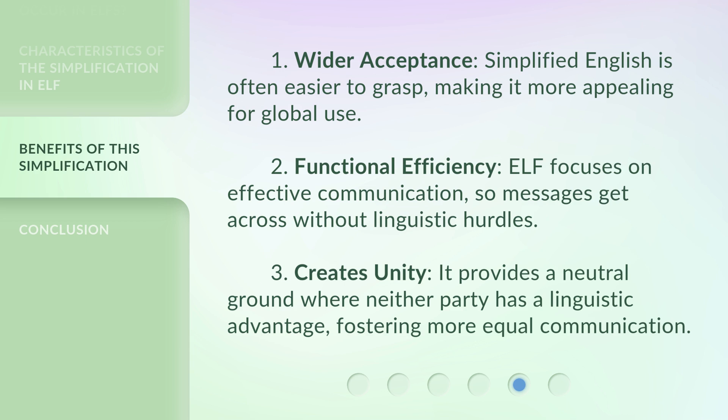1. Wider acceptance — simplified English is often easier to grasp, making it more appealing for global use. 2. Functional efficiency — ELF focuses on effective communication, so messages get across without linguistic hurdles. 3. Creates unity — it provides a neutral ground where neither party has a linguistic advantage, fostering more equal communication.